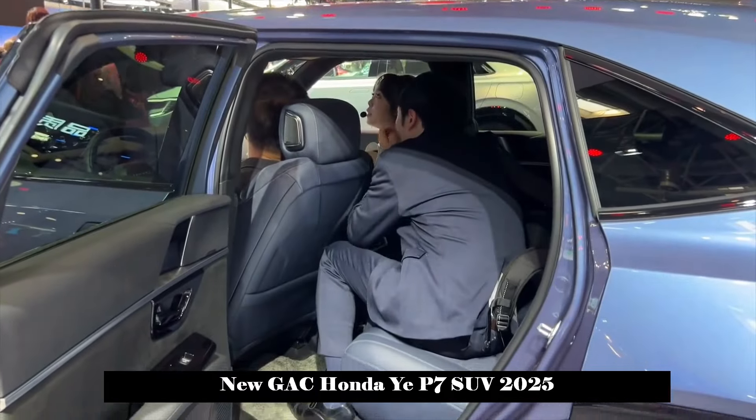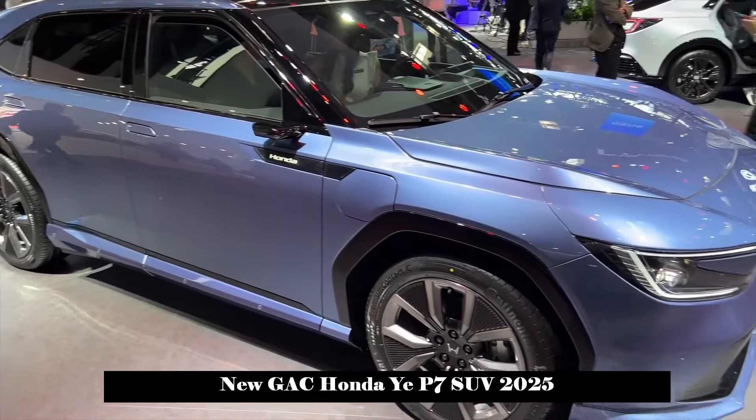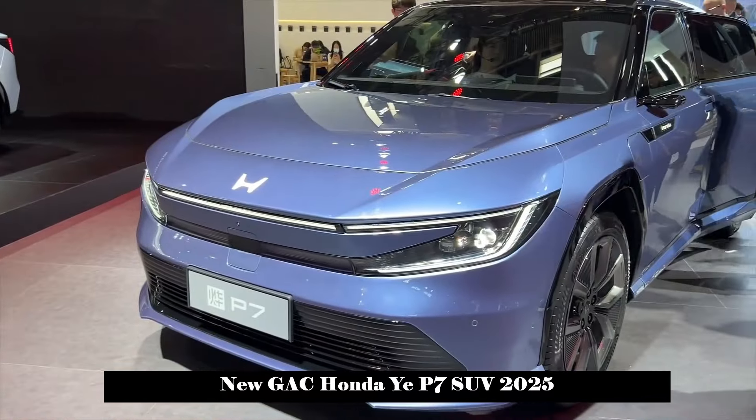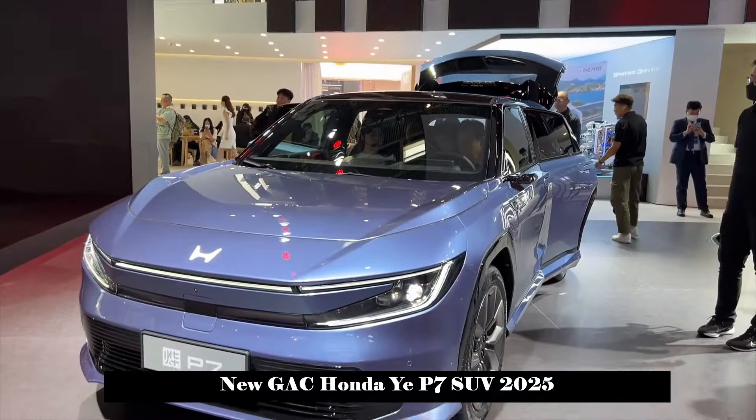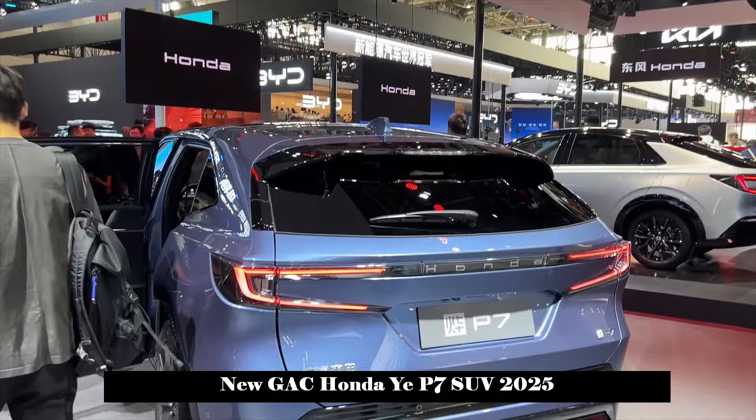The body-side design features blacked-out A, B, and C pillars supported by black decorative strips at the bottom of the doors and fenders, further emphasizing the dynamic characteristics of the SUV.